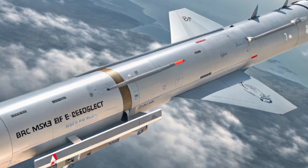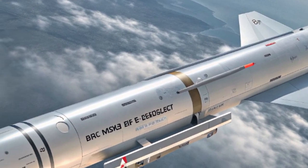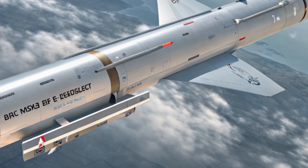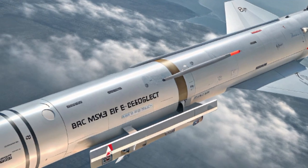While much of the AIM-260's technology remains behind closed doors, its presence sends a clear message to potential adversaries: the United States is prepared to maintain air superiority at any cost. The combination of stealth, speed, precision, and survivability makes the AIM-260 not just a weapon, but a defining capability.